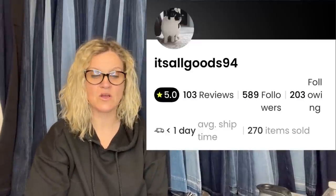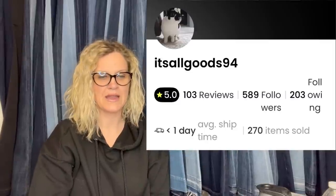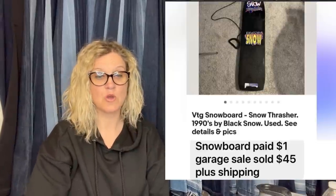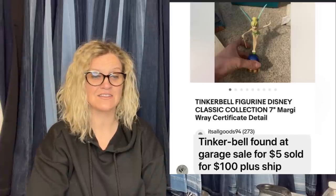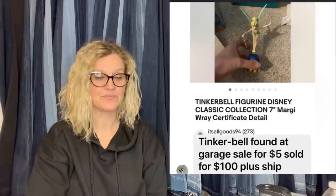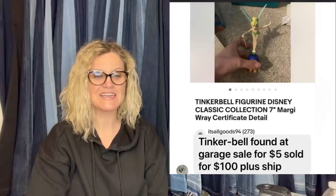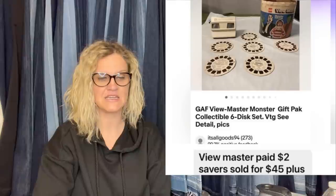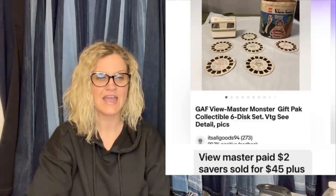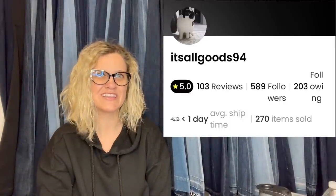Posting this for It's All Goods 94. First: a vintage snowboard snow thrasher 1990s by Black Snow, used. She paid $1 at a garage sale and sold it for $45 plus shipping. Next: a Tinkerbell figurine, Disney Classic Collection, Margie Ray Certificate. Found at a garage sale for $5 and sold for $100 plus shipping. And a GAF Viewmaster Monster Gift Pack Collectible 6-Disc Set Vintage — paid $2 and sold for $45. It's All Goods 94 is also selling a lot on Whatnot, so definitely check her out over there.